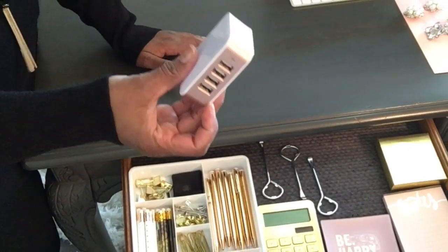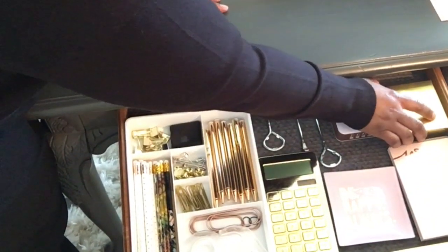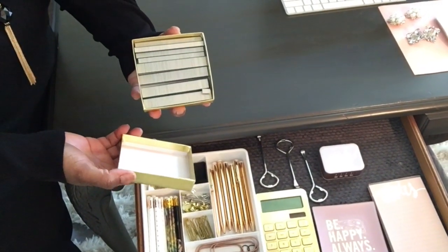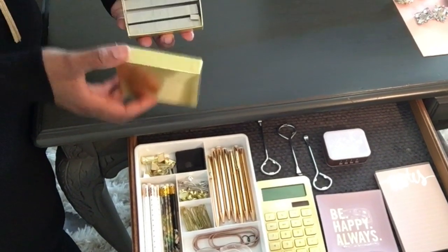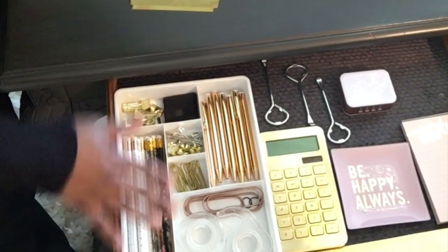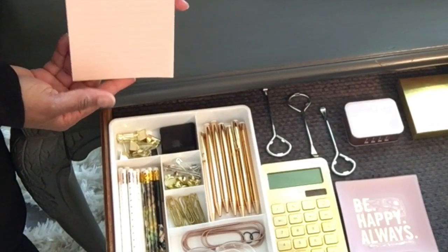I keep my charger in here as well — it has four different ports so I can charge multiple things at one time, and it is pink of course. I keep my staples tucked away in a nice little box. These little jewelry boxes from Michael's — remember, alternative uses for things. I keep them concealed because I don't want to prick your finger.